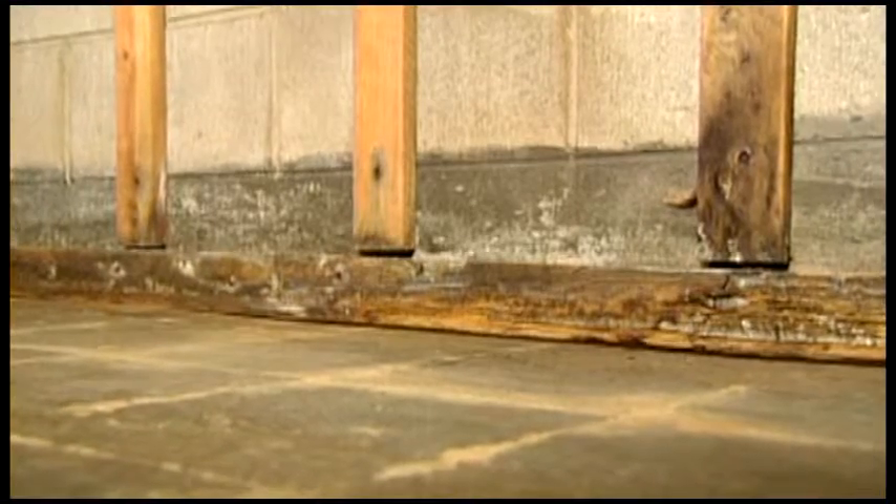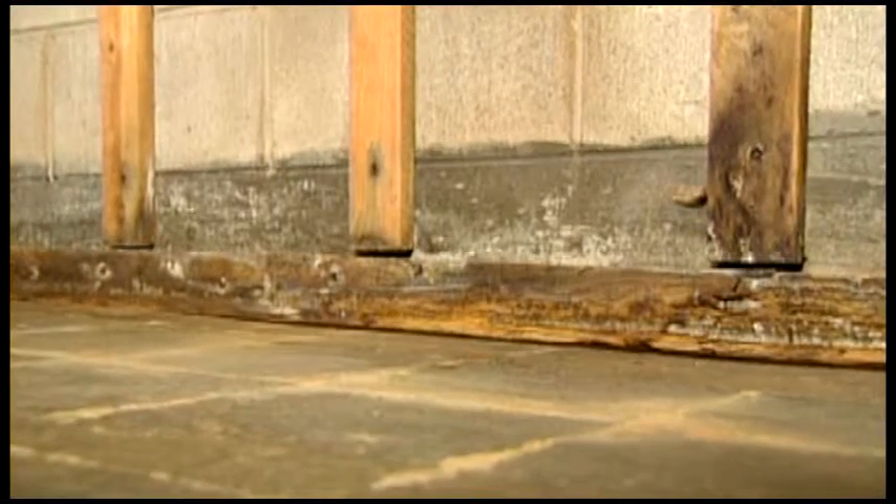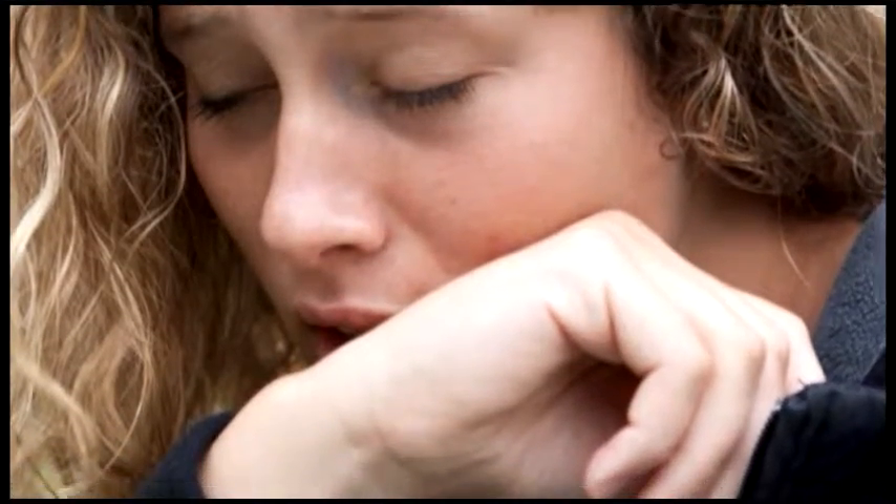For homeowners, a wet basement is a major problem. Water in the basement can cause damage to carpets, woodwork, drywall, or stored items. Worse yet, the molds and mildew that can hide behind the walls and beneath the carpet can be carried through the ventilation systems to all areas of the house.